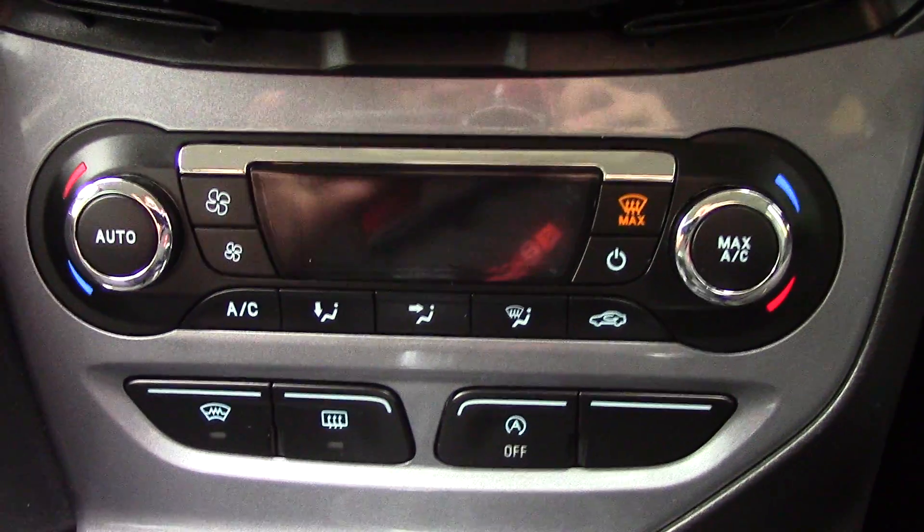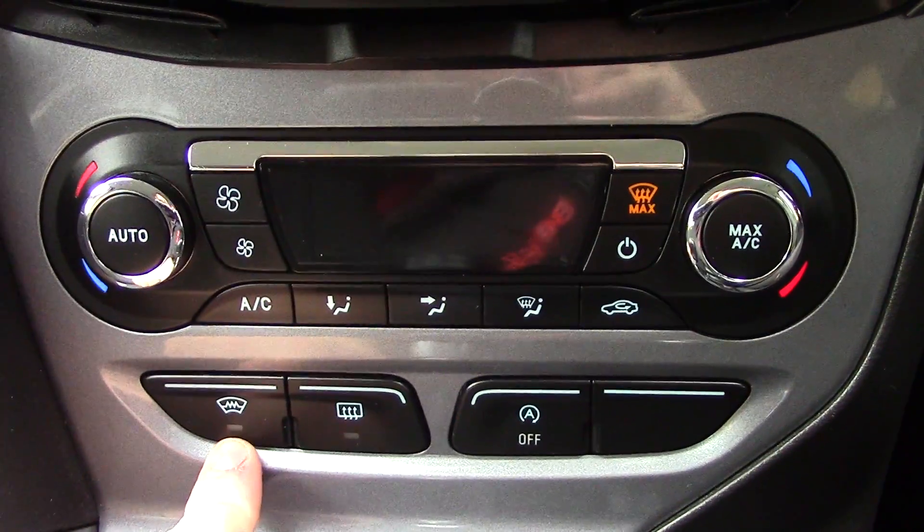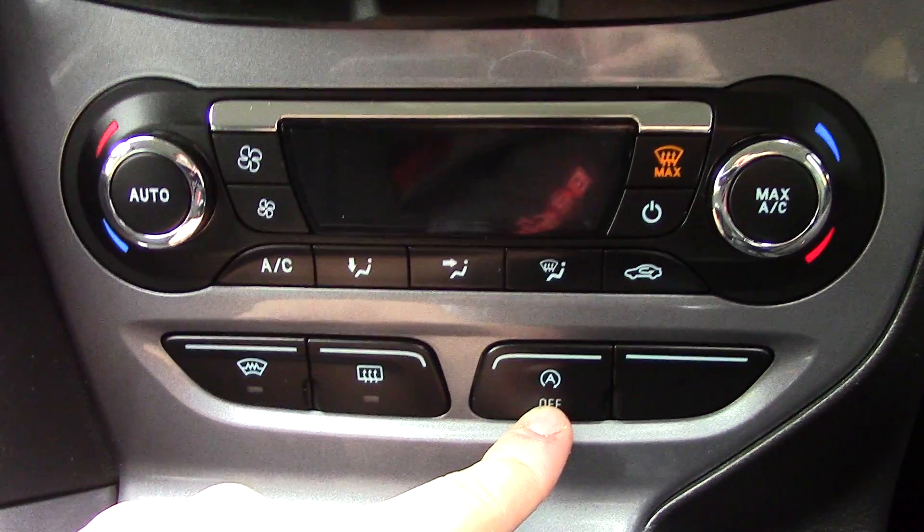Below that we've got the automatic climate control unit, and you've also got buttons down here for the heated front screen, rear demister, and auto stop-start.